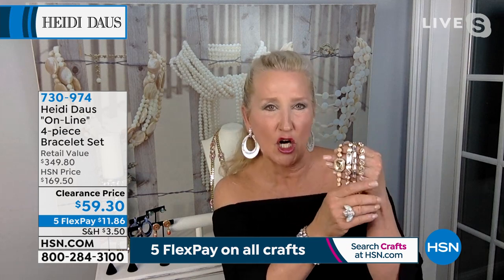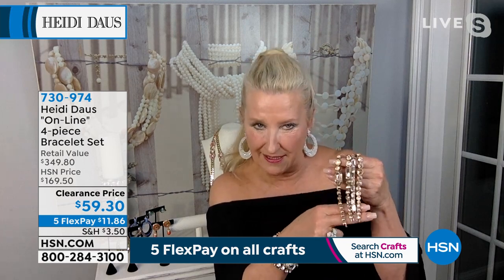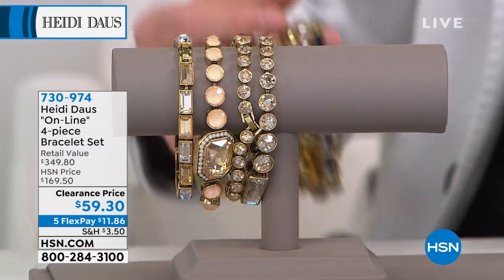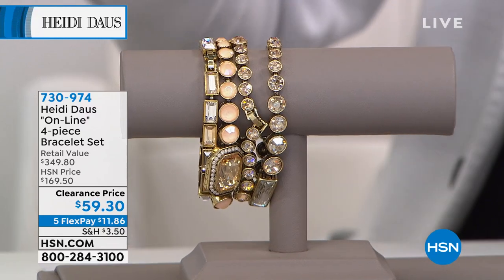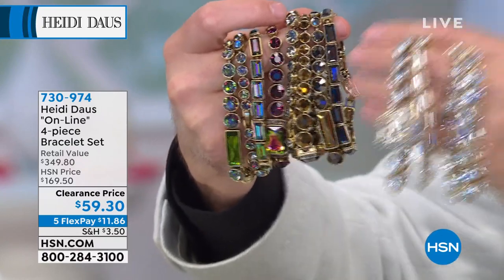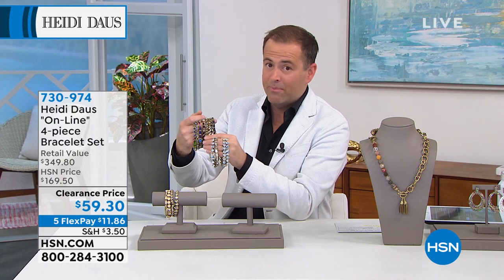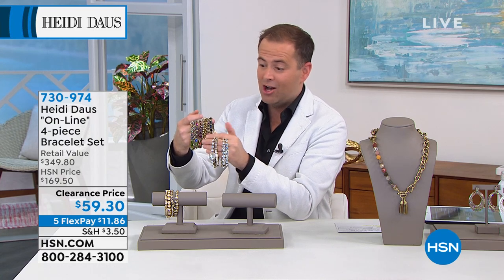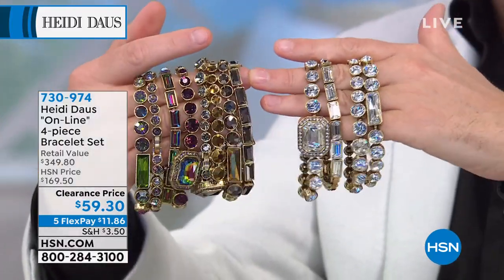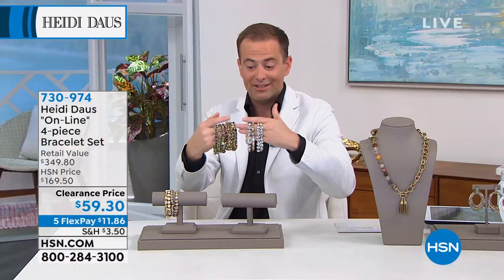If you need bracelet arm candy, I couldn't think of a better quartet. The blonde sold out, the nude is gone. Thank you for all your orders. The clear is on fire. The aurora borealis is going to be next to go — that's the multicolor. The metallics are phenomenal as well. Folks, do not hang up — we are counting you in. Last time on television, being retired right now at a price that broke all records. Congratulations — wear it in good health.